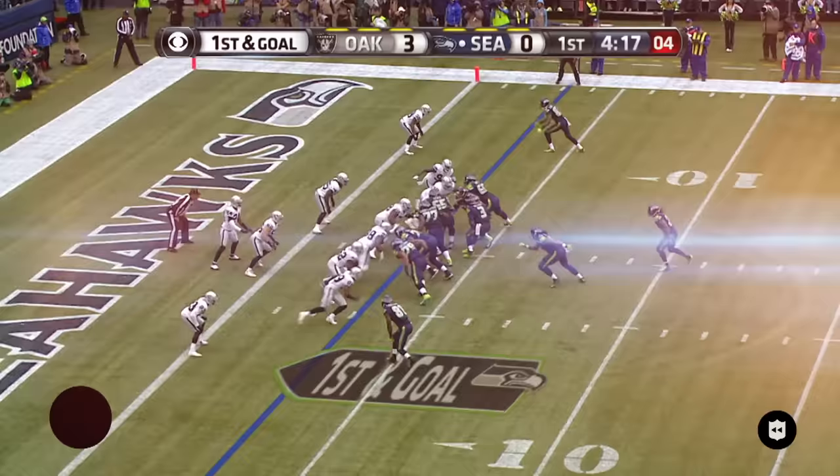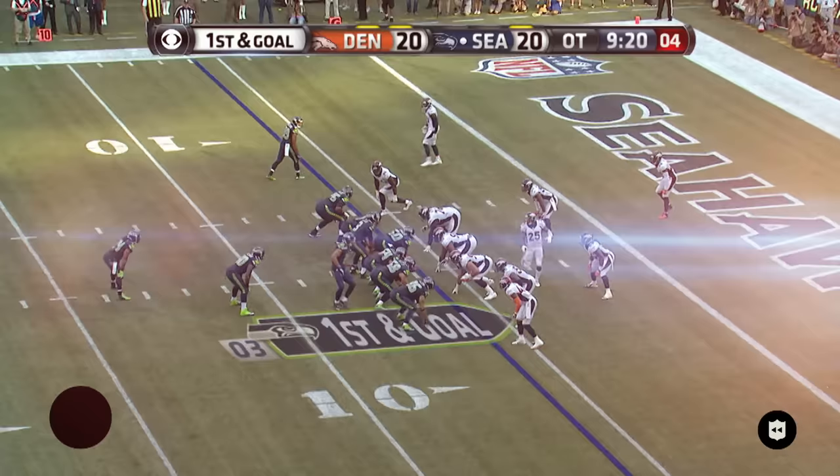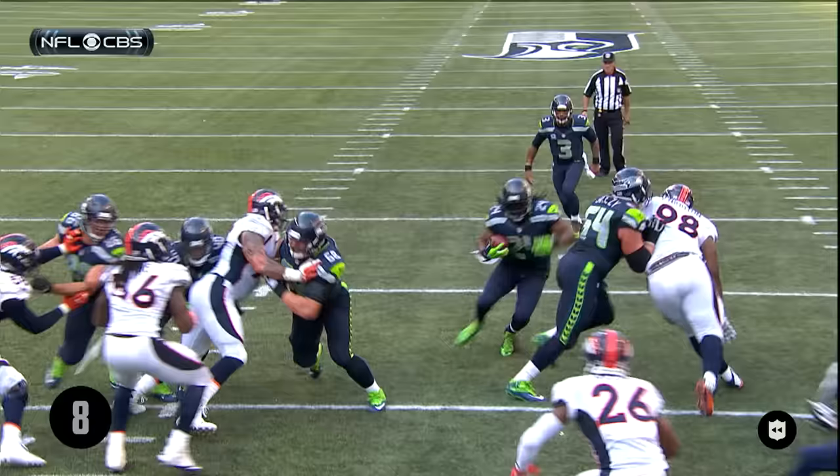Lynch — Wilson was in there, then he was stood up and looking. He never quits, he never quits, he got in. Lynch across for the game ender. Seattle takes it 26 to 20.